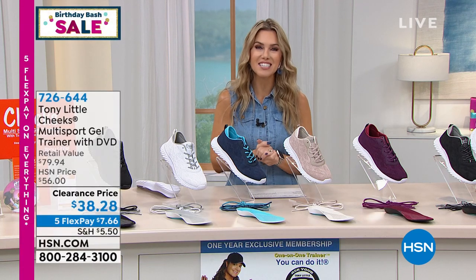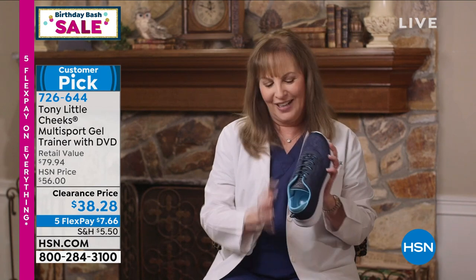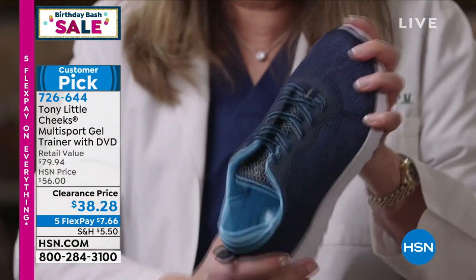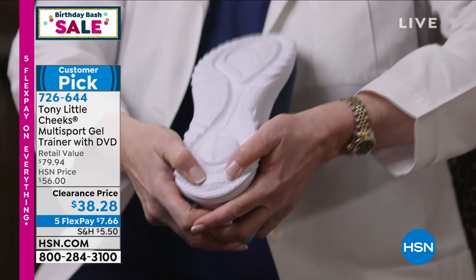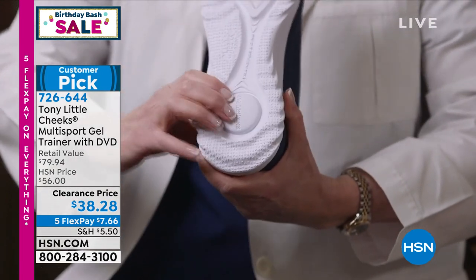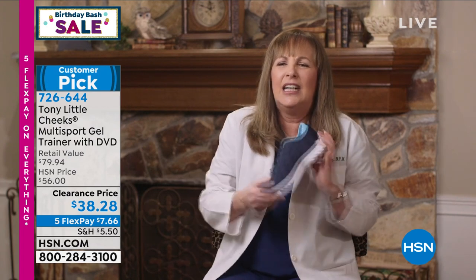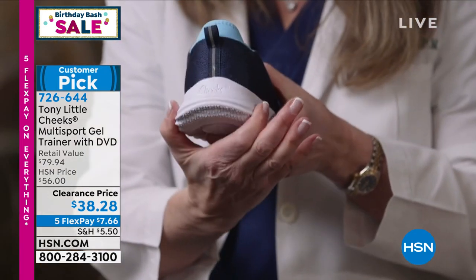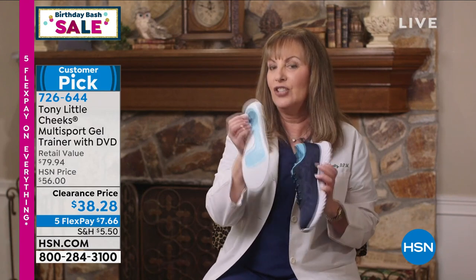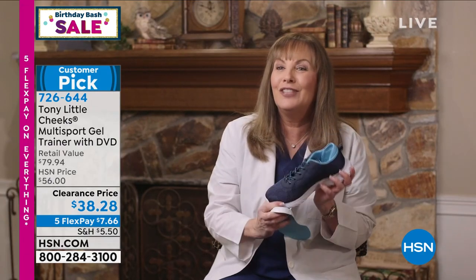Dr. Ravitz says: the Cheeks Multisport Gel Trainer is truly where fashion meets science. The upper is cute, stretchable, flexible, and breathable. It has SIVA — the shock-absorbing material in the sneaker — plus an energy transfer zone. When you first put your foot down, you get the shock absorption you need, and then the energy is transferred to the front of your foot, making it comfortable to wear. It has a 360-degree design for stability, with a wider heel for comfort and security. Inside, it has a full-length gel bed and another energy pad, giving you shock absorption, breathability, and comfort.